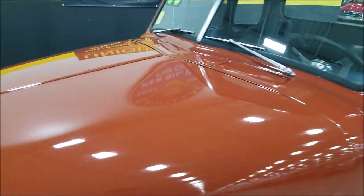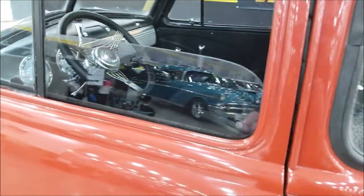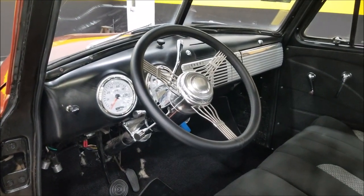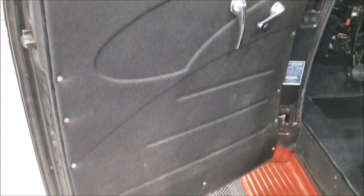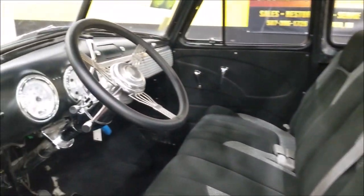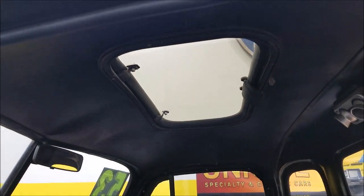The interior is kind of a split cloth bench seat, banjo steering wheel, tilt column, dolphin gauges, and fabric door panels. It also had a sunroof installed in it.